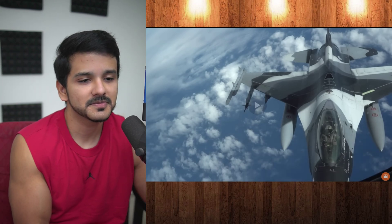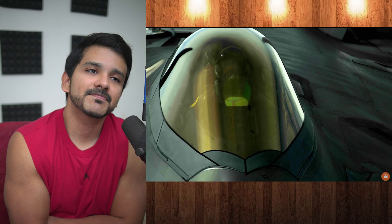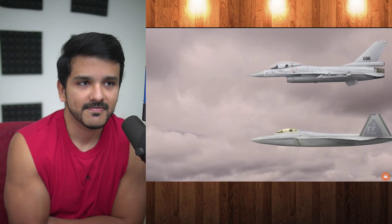In order to address this, stealth fighter cockpit canopies incorporate a thin film of indium tin oxide, or ITO, that serves as a sort of shield to deflect electromagnetic energy — radar waves — rather than allowing it to pass through the glass and into the cockpit's interior.